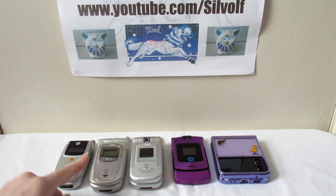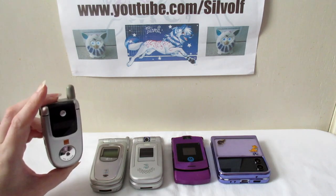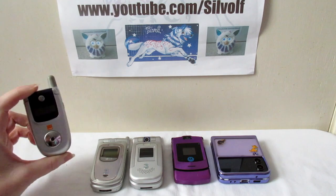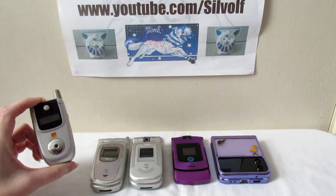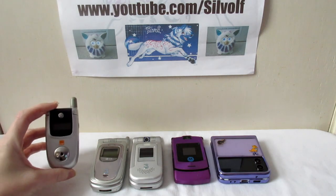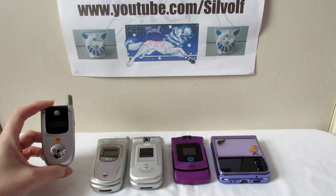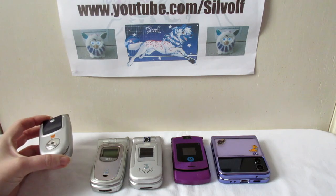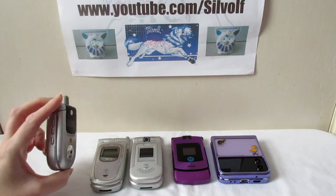They started off small and then sort of got bigger. This was the first flip phone I got - my phone before this was the Nokia 3310. I've charged all these phones up and I'm hoping they'll switch on because I charged them yesterday. I do save all my old phones - I have every single old phone I've ever had, even the Nokia 3310, which there's another video about. I take the batteries out and pack them away in the boxes. This one was bought for me by my late boyfriend.